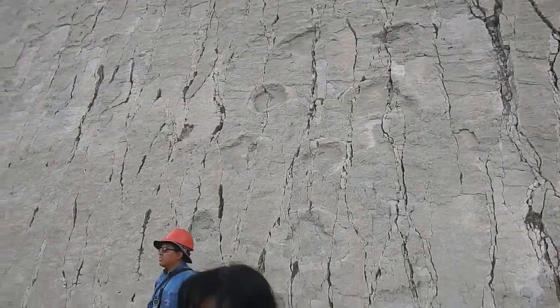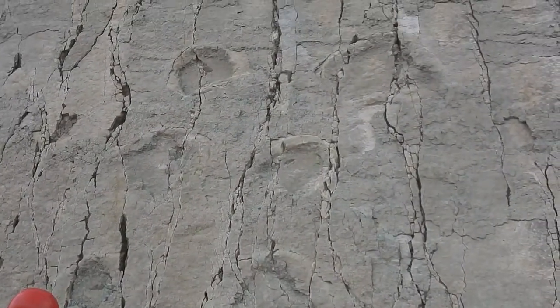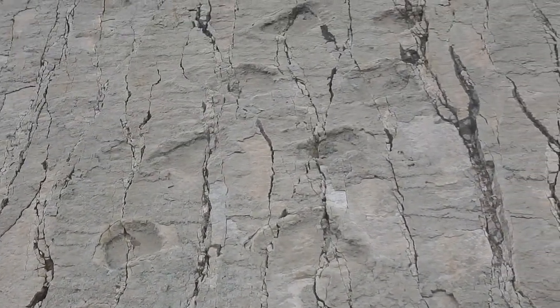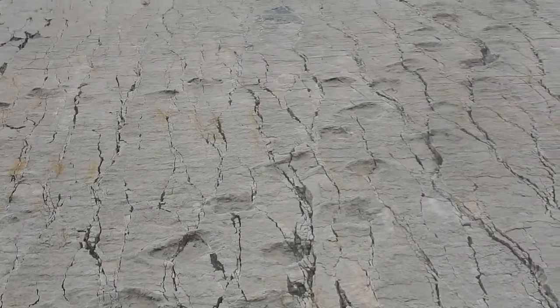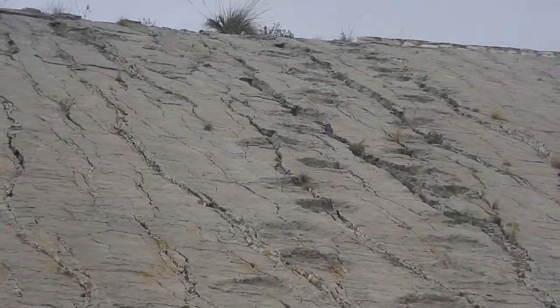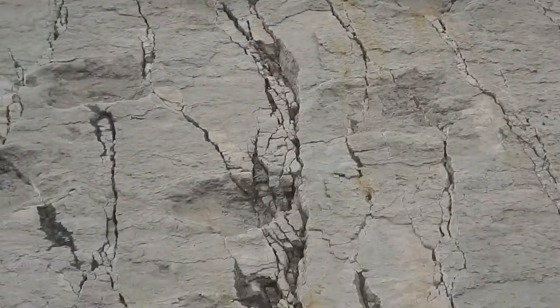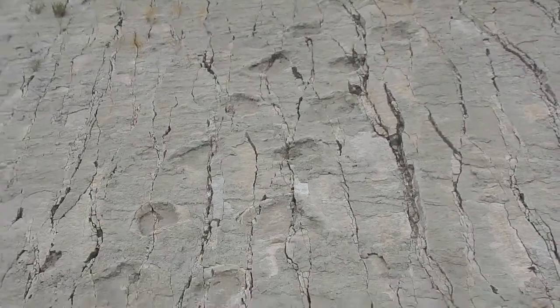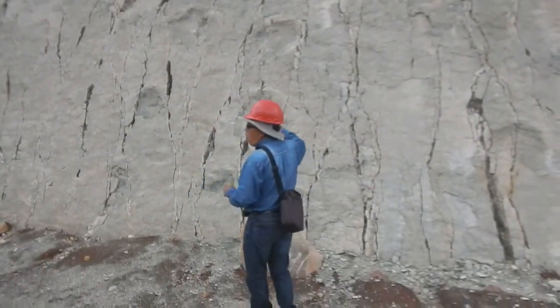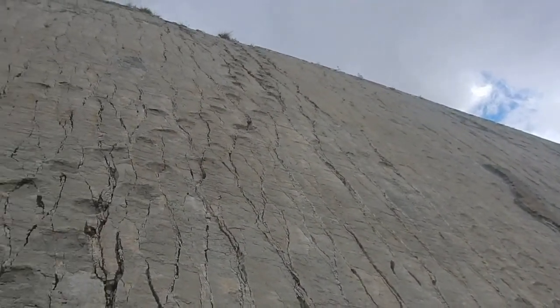The largest collection of dinosaur footprints in the world is here. The cliff wall is 1,500 meters long, running 80 meters high, and the surface area is 65,000 square meters of footprints. The footprints were actually discovered by quarry workers mining in search of limestone and raw material — the main material used to make concrete.